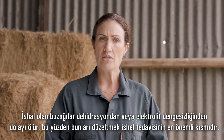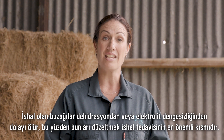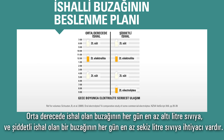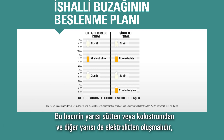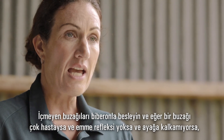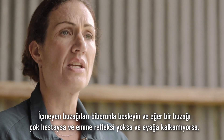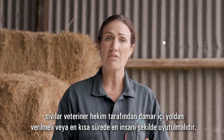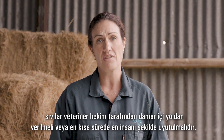Scouring calves die from dehydration and electrolyte imbalances, so correcting these is the most important part of treating scours. A moderately scouring calf needs at least 6 litres of fluids each day and a severely scouring calf needs at least 8 litres of fluids each day. Half of this volume should be from milk or colostrum and half from electrolytes, so alternate 2-litre feeds of milk with 2-litre feeds of electrolytes, separating the feeds by a few hours. Tube scouring calves that won't drink. If a calf is so sick that it has no suckle reflex and can't stand up, it needs either IV fluids from your vet or should be humanely euthanised immediately.